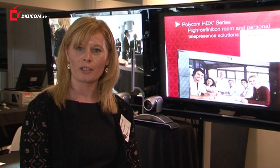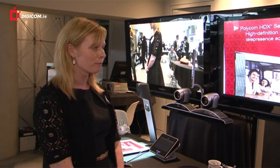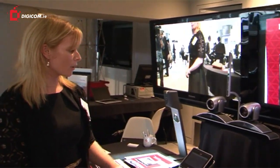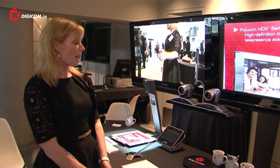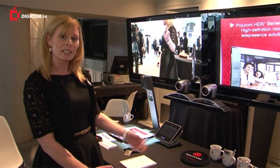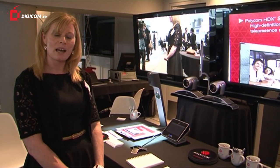Polycom have a large range of products from desktop all the way to telepresence. We are demonstrating here today the Polycom PHDX7000. What we have here is the system hooked up to two screens, and we've got a camera tracking device, the Eagle Eye Director, where one camera tracks the main person at all times.